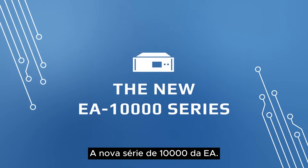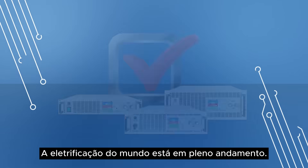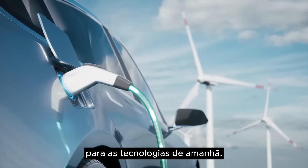The new EA 10,000 series — state-of-the-art programmable power solutions. The electrification of the world is in full progress. EA is developing the leading power electronics for tomorrow's technologies.